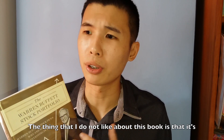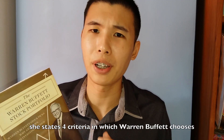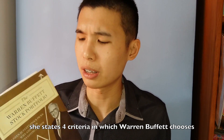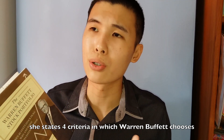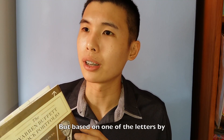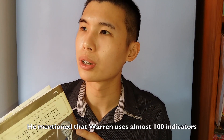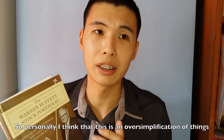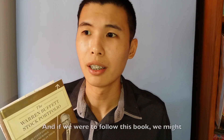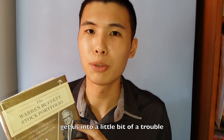The thing that I do not like about this book is that it's like the tip of the iceberg — she states about four or five criteria by which Warren Buffett chooses to buy a company. But based on one of the letters by Charlie Munger, he mentioned that Warren Buffett used almost 100 indicators. So personally I think this is an oversimplification of things, and if you were to follow this book, it might get us into a little bit of trouble.